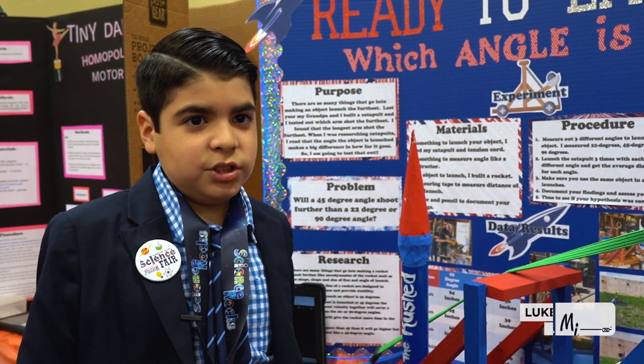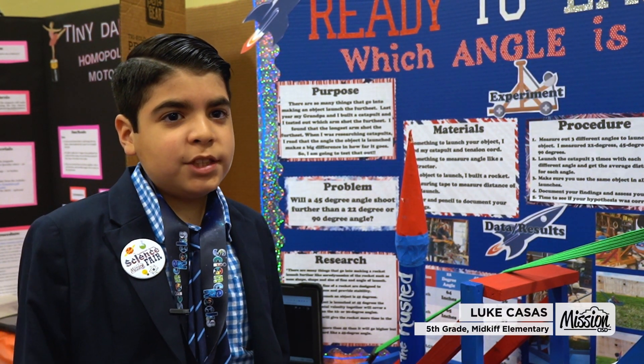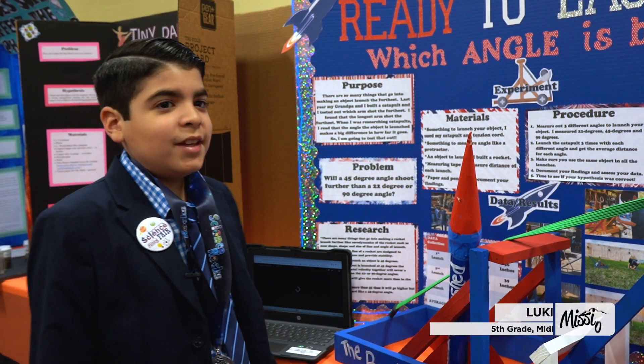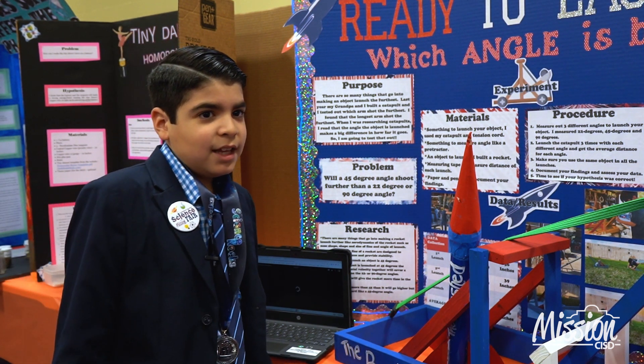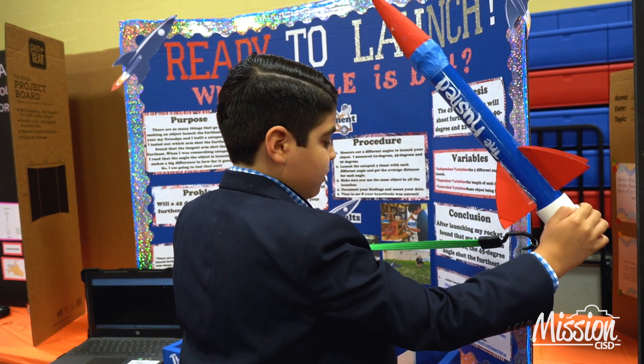You're going to see which arm launched the furthest, but while doing my research I saw that angle makes a big difference when launching a projectile. I want to share that the 45-degree angle shot further than the 22 and 90-degree angles. It's because the vertical and horizontal energy combines, making it go the furthest.